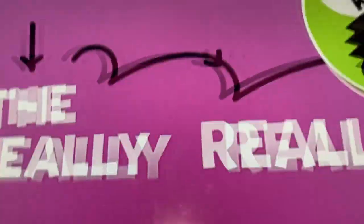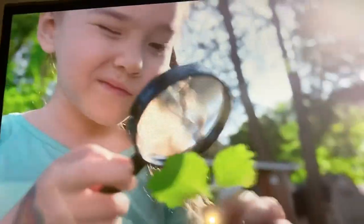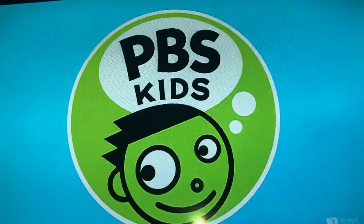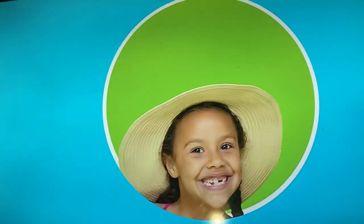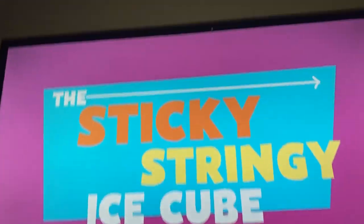It's the really, really awesome PBS Kids Activity Challenge. Looking for something fun to do with your friends? How about this ball of string? PBS Kids challenges you to take on this awesome activity right now. So get up and explore the science behind the Sticky Stringy Ice Cube.